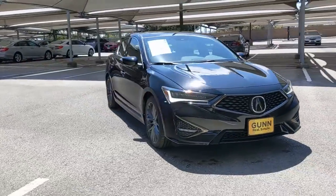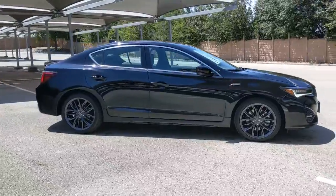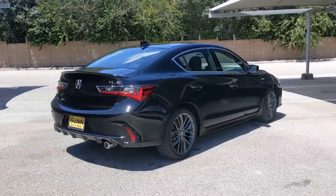Take a moment to check out the 2022 Acura ILX. The Acura ILX, the compact sedan that's bold, aggressive, and sporty.